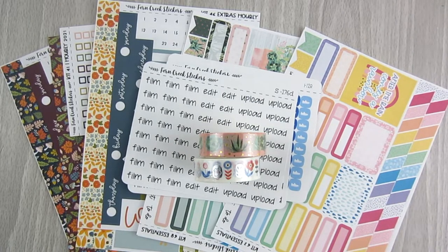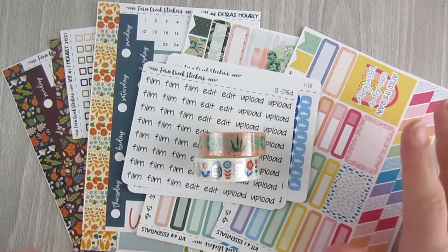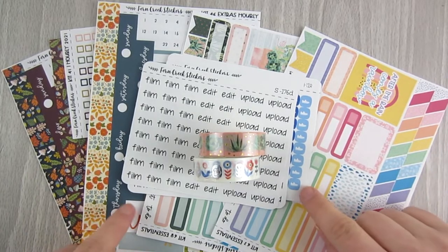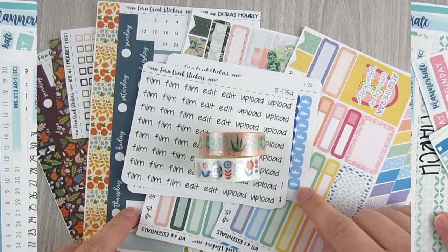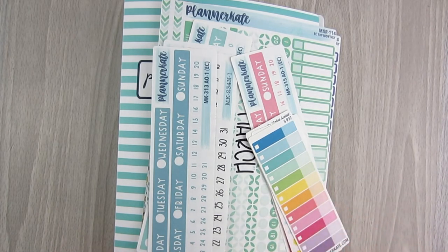Along with the icons, the scripts, and the two washi, I'm very excited for her new pre-sale opening today. I love her new format, so definitely one of my favorite shops for hourly stickers.